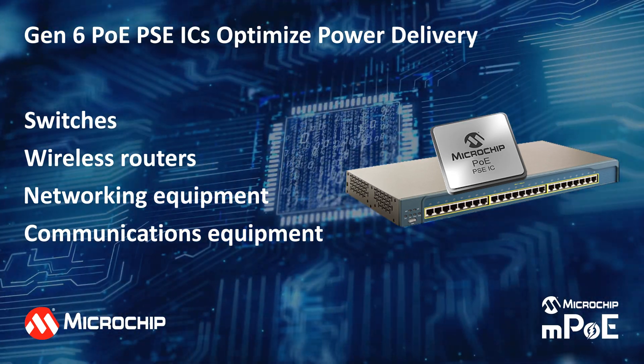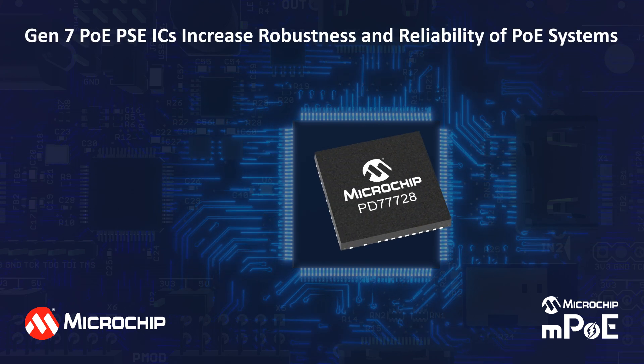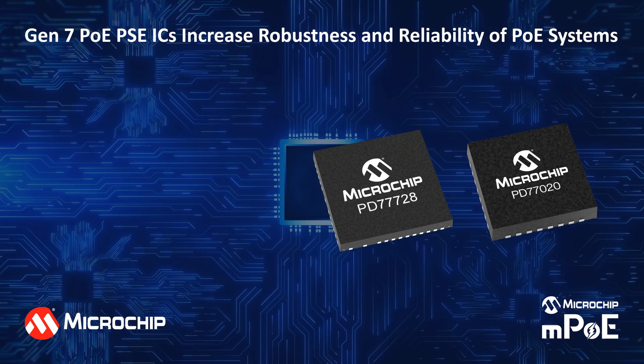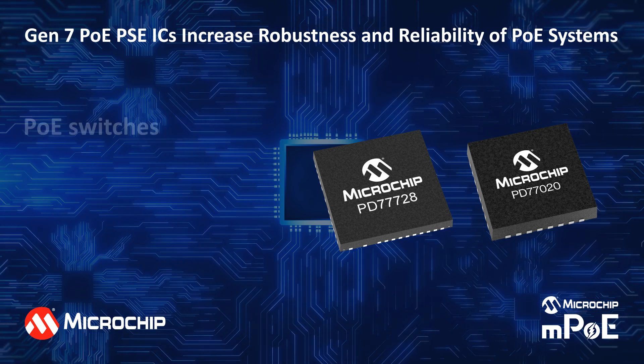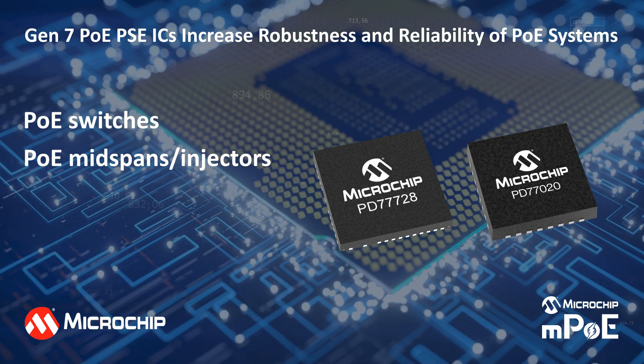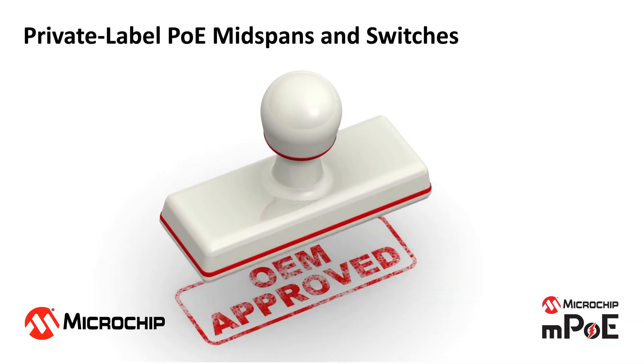With their simple design and very few external components, these highly integrated solutions result in a smaller footprint and lower cost. Our seventh generation PSE chipsets provide enhanced power management and surge protection features that reliably power PoE switches and PoE mid-span injectors.